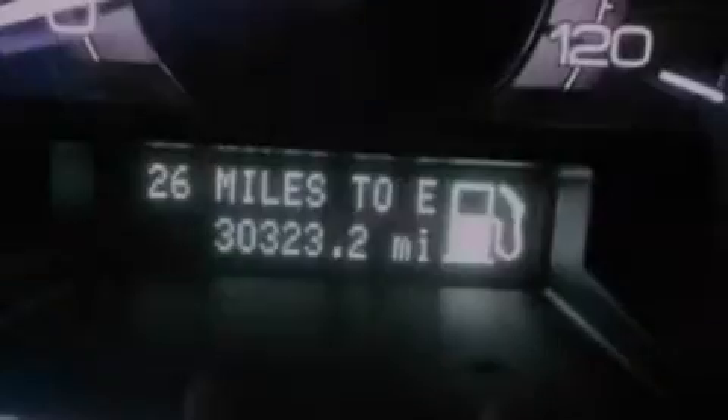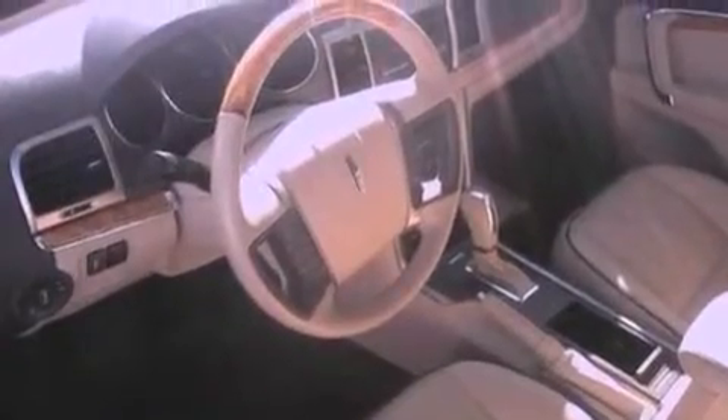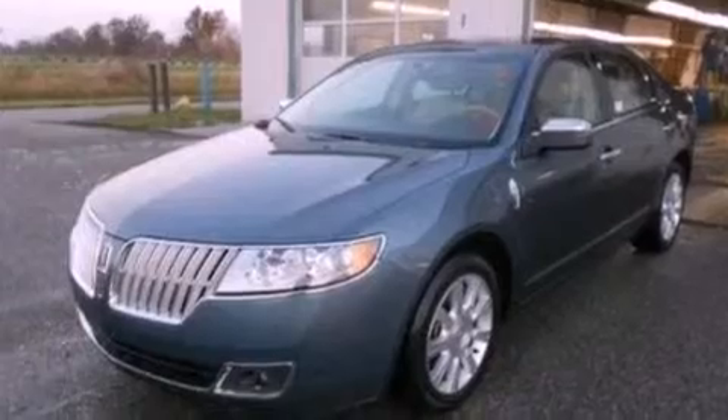Its top features include heated seats, traction control and stability control systems, nine strategically placed speakers, 100% commercial-free Sirius satellite radio, aluminum wheels, and a tire pressure monitoring system.